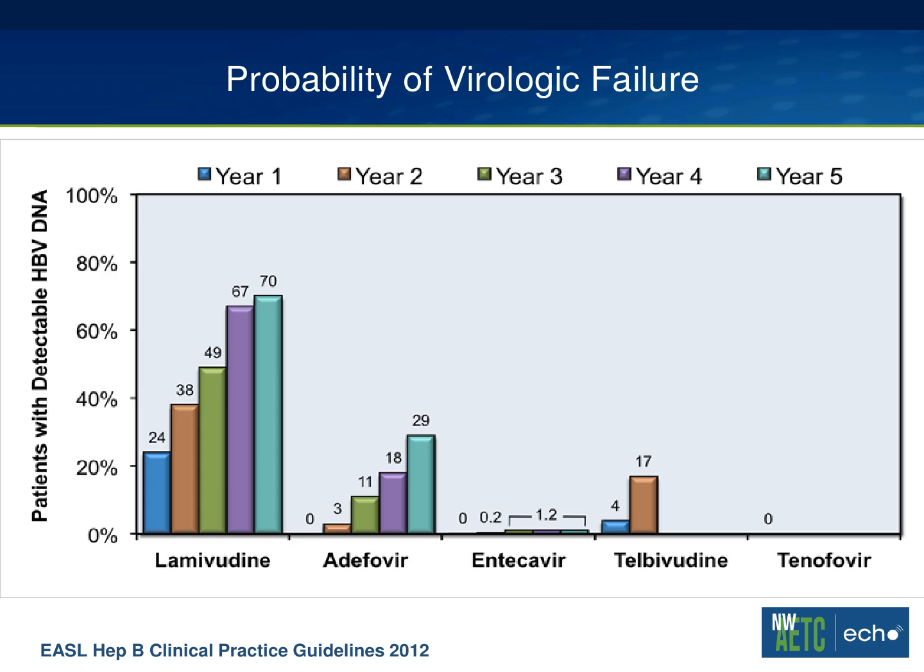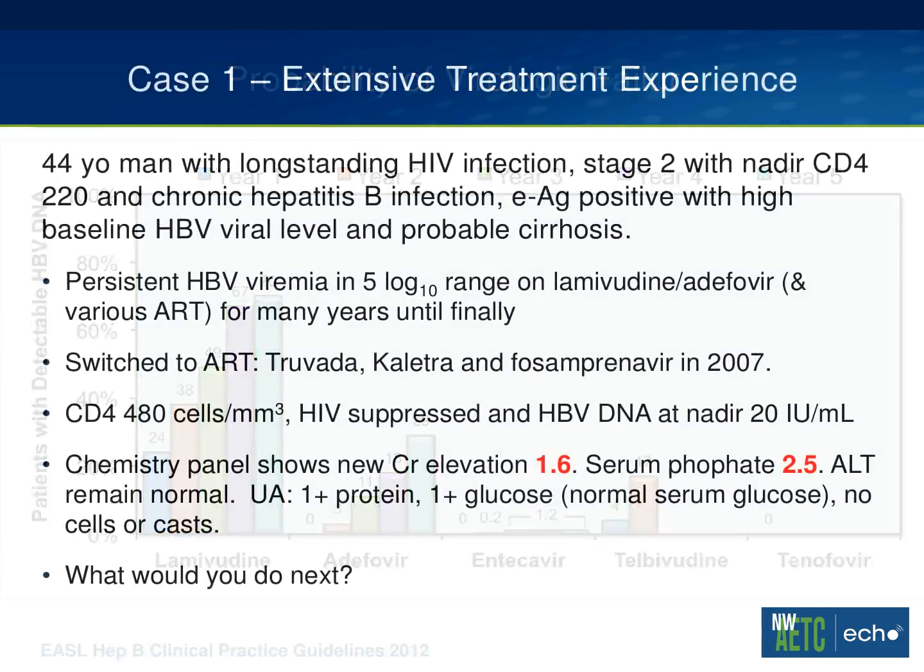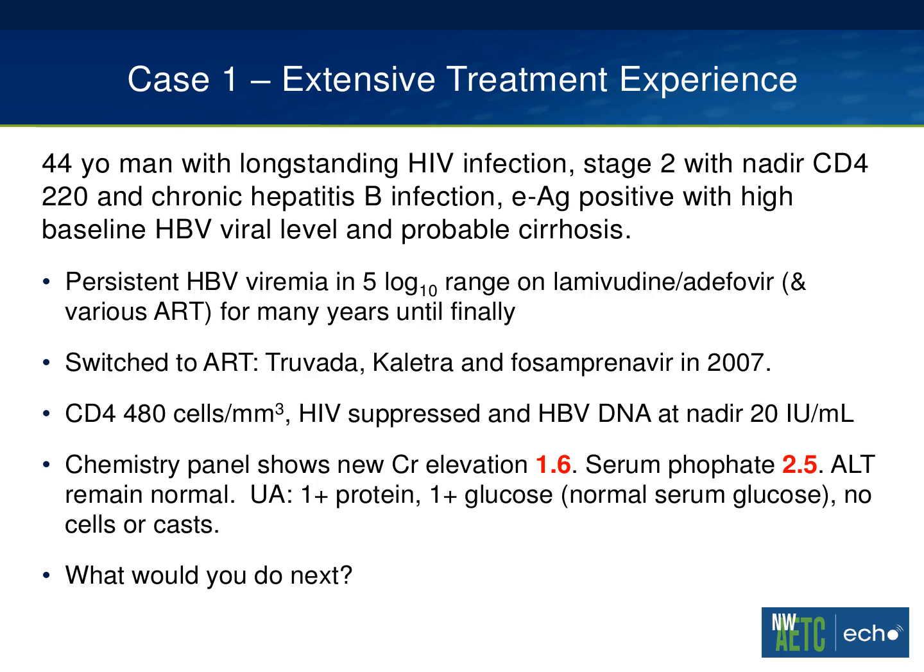Co-infected patients who have been on what is effectively lamivudine monotherapy for a number of years are particularly vulnerable to this phenomenon. There are many co-infected patients out there where you can almost assume they have lamivudine resistance to their hepatitis B. So this is not an uncommon scenario. He eventually got switched to a regimen of Truvada, Kaletra, and fosamprenavir in 2007. With that, his hepatitis B viral level eventually suppressed to a nadir in the 20 IU per mL range, his CD4 count rose into the 480 range, and HIV was suppressed.